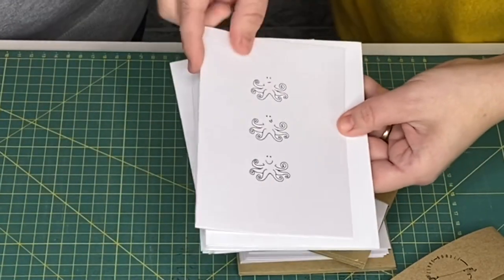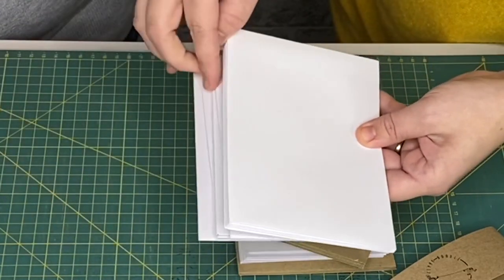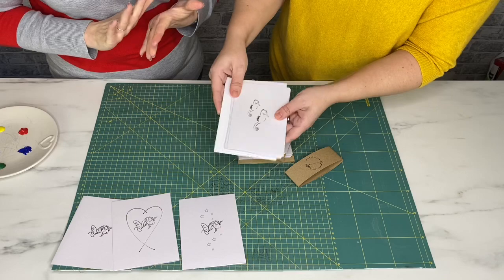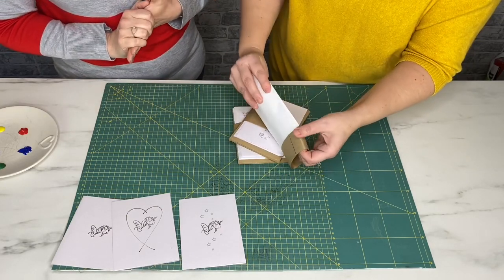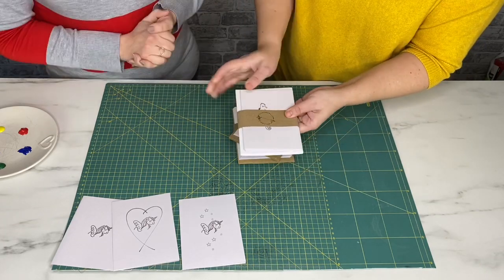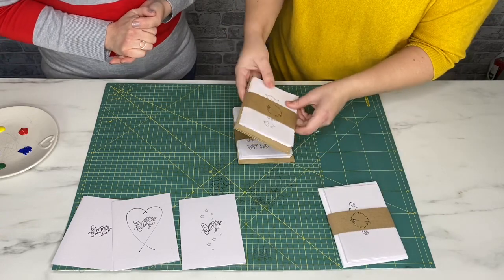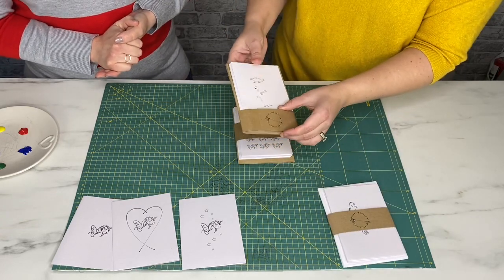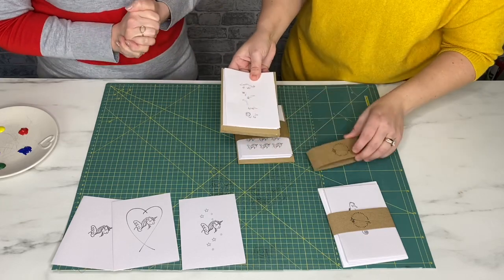The quality of the card is really good as well — is that something you really focused on? Yes, I wanted to make sure it was recycled card, so it's recycled card and recycled envelopes. There's no plastic involved; even the packaging is cardboard. So you could recycle the packaging and the envelopes.